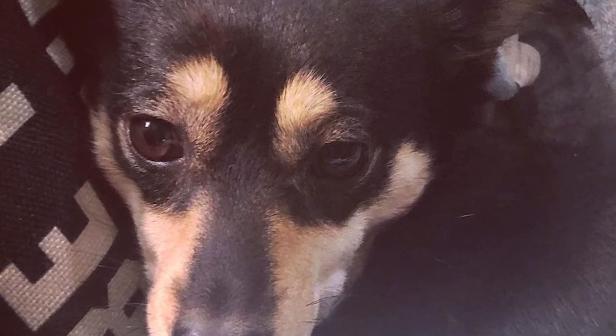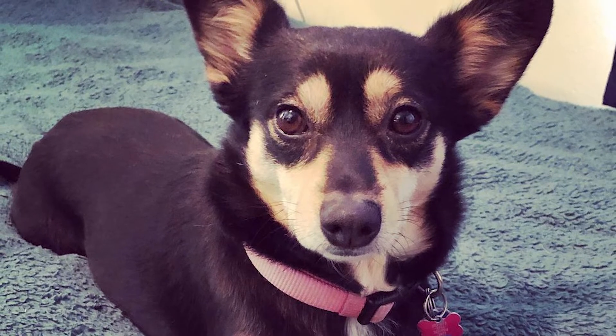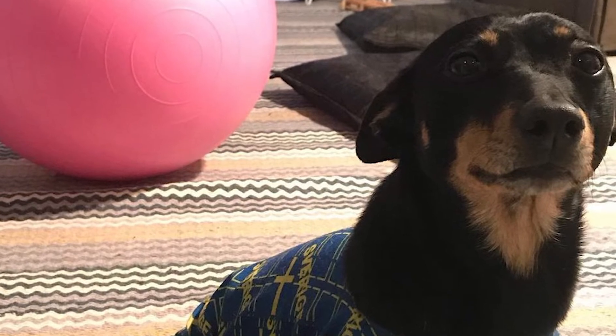Grooming sessions should be fun-packed and considered a bonding time for you and your healer. We advise that you start grooming your dog at a tender age to help it get used to being touched. It's always a welcome idea to groom your pet yourself; however, if you're always busy or need help for other reasons, it's entirely okay to contact a professional to get the job done.